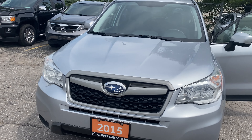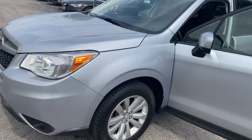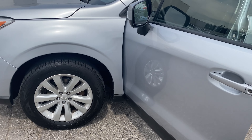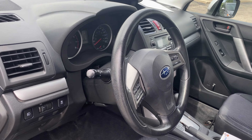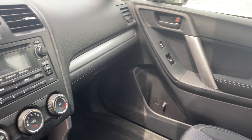This is the Subaru Forester in silver — looks great. There are the tires, which is important. This vehicle has heated front seats, and as you can see, the air conditioning is working great.